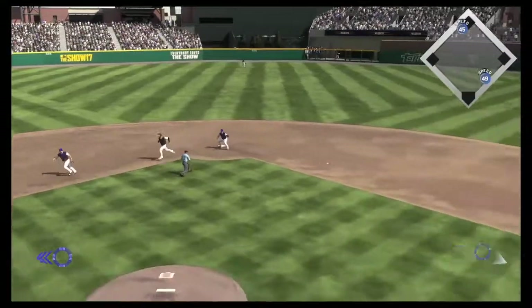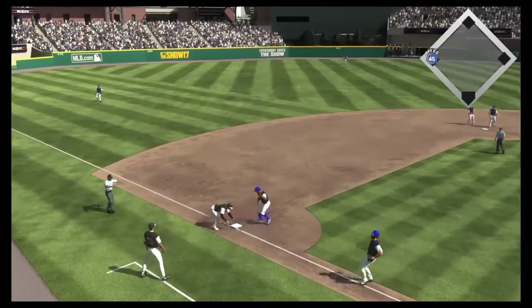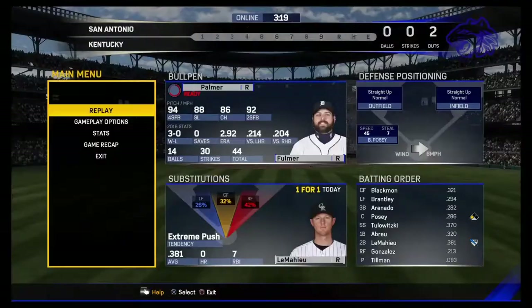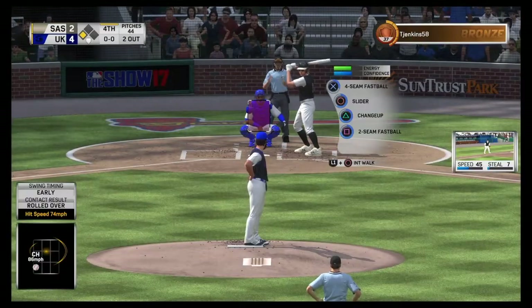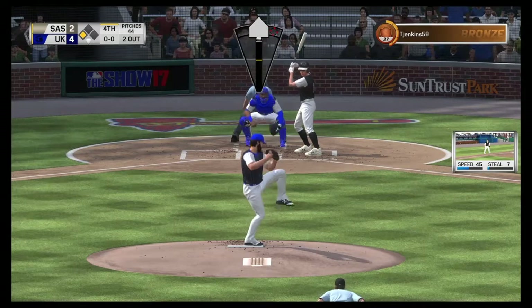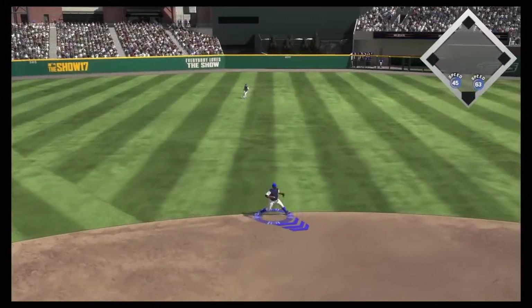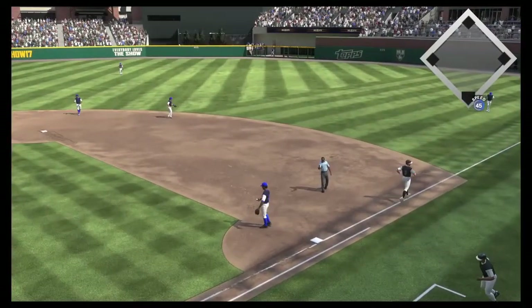On the ground to the left side — throw on to first, two gone. Throw won't get him. Digging in for his second at-bat, DJ LeMahieu. He reached on a single in his first try. Smoked on the ground up the middle — Bogaerts has it, throw to first in plenty of time, and his side is retiring.